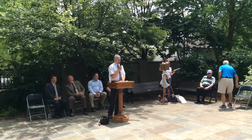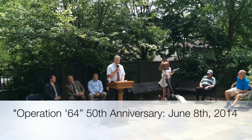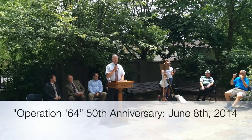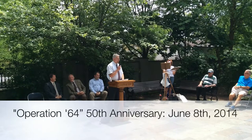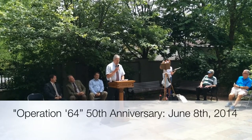My name is Stu Abramson, I'm the President of the Society here and it's my pleasure to welcome you to this event. What we're going to do is kind of legitimize things a little bit before we let you loose again and explain pretty much what we're doing here and why we're here.